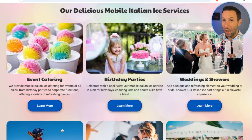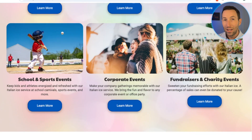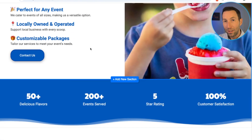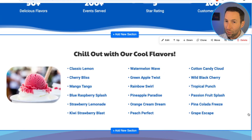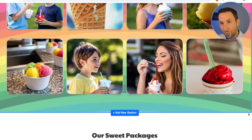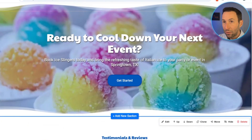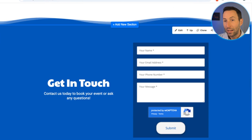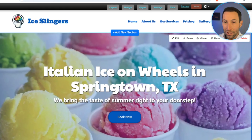Yes, you will find Italian ice services at showers, weddings, sports events, and corporate events — why not? We have a section called 'Why Choose Ice Slingers' with five great reasons why this business should be considered. We have some statistics about the business, all the flavors that they offer, a beautiful photo gallery, the packages they offer, a callout for event catering, some sample testimonials, and a contact form.